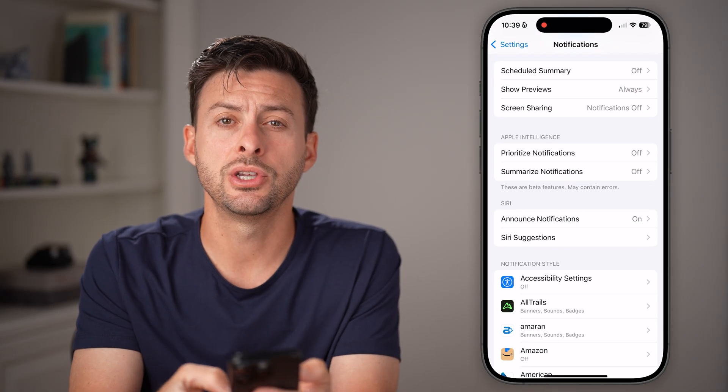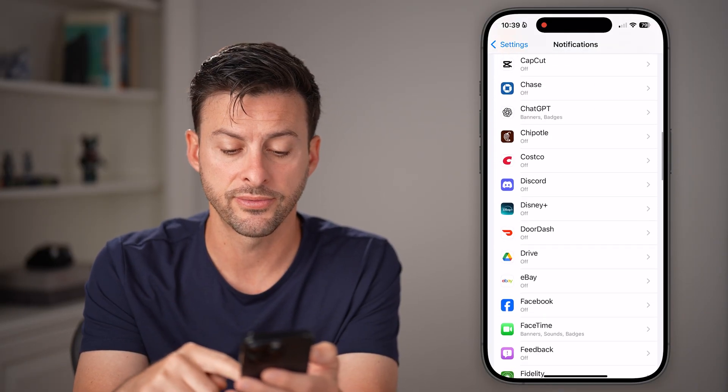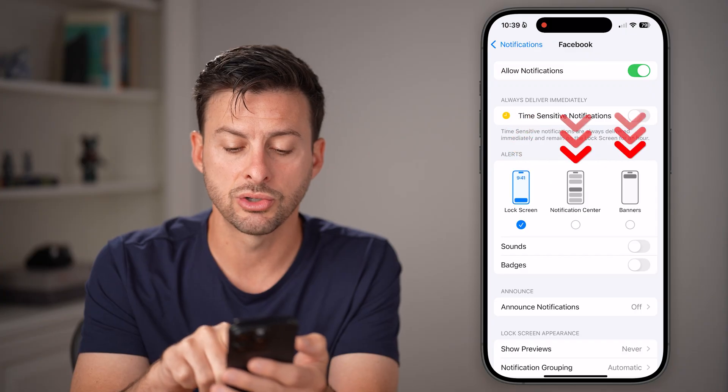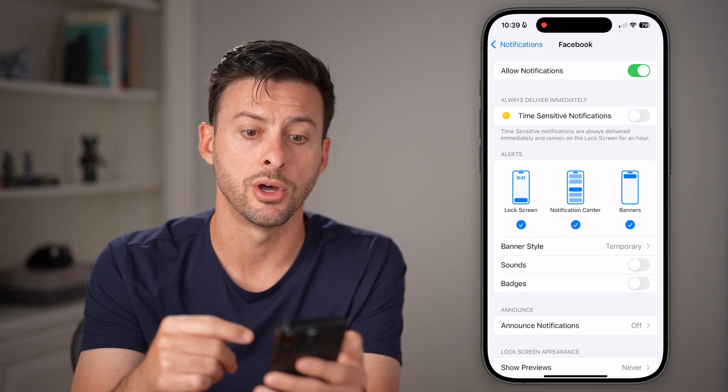The next thing you can do is scroll down to the specific app if you're not getting notifications from it — say that's Facebook on here. If that's off, toggle it on. In addition to the lock screen, notification center, and banners, turn all three of those on.